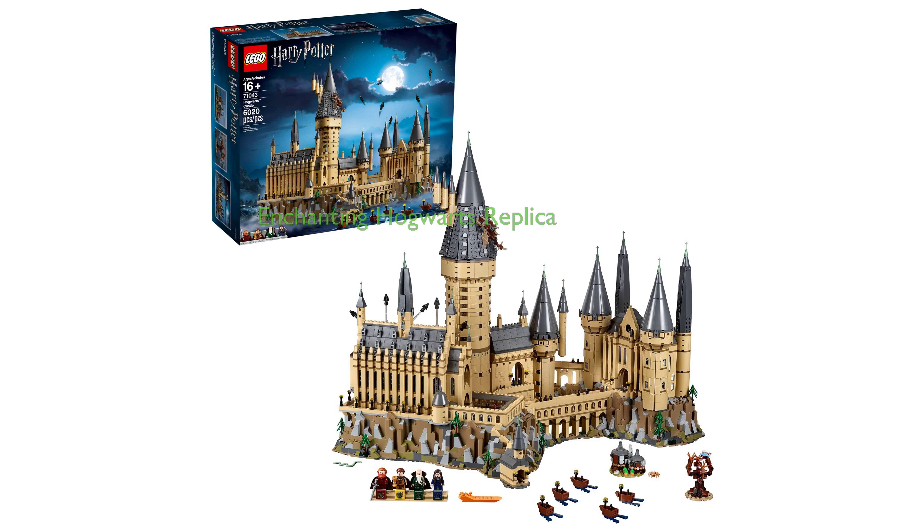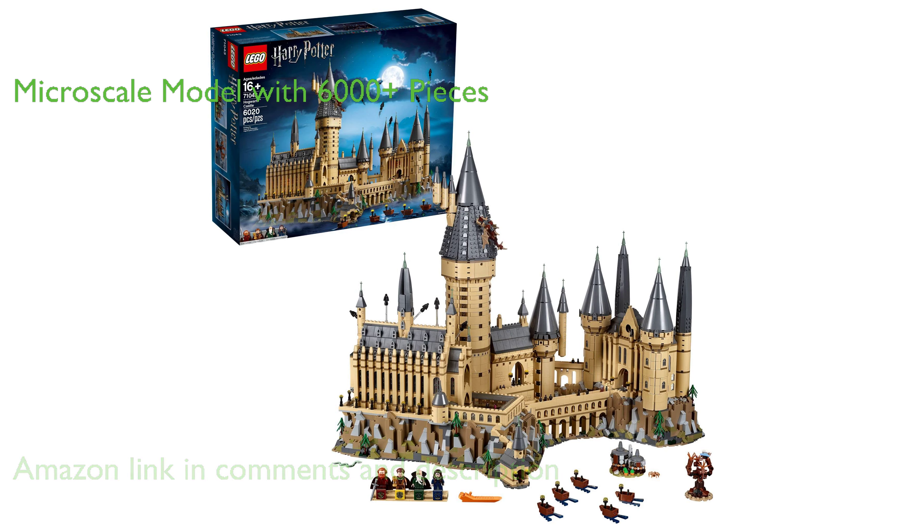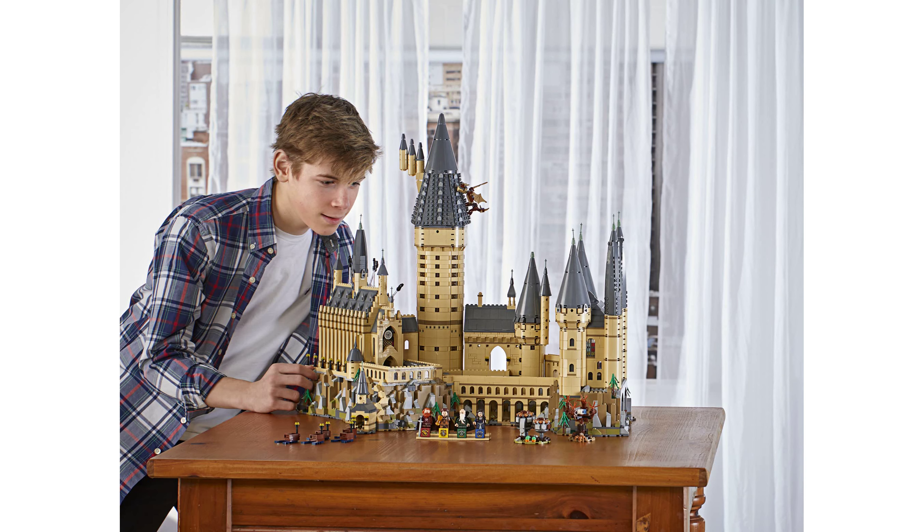The Lego Hogwarts Castle 71043 kit is an enchanting replica of the Hogwarts Castle from the Harry Potter series, designed with immense attention to detail. The castle kit is a micro-scale model comprising over 6,000 pieces, inclusive of Hagrid's hut, the Whomping Willow, and five boats.